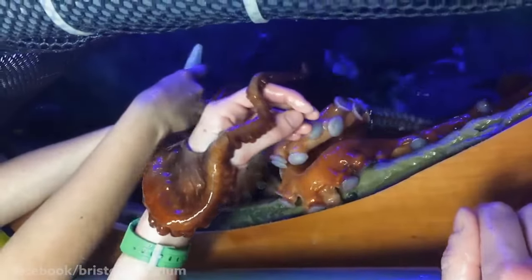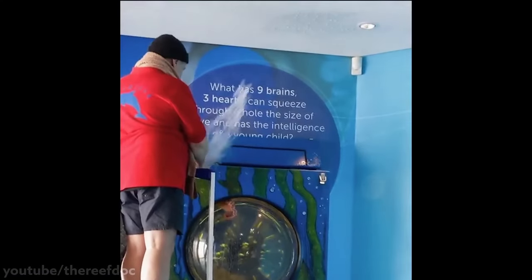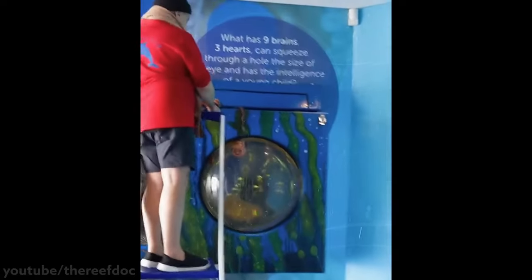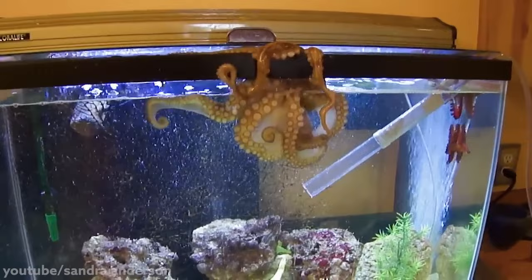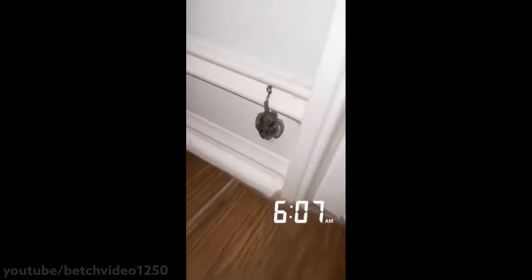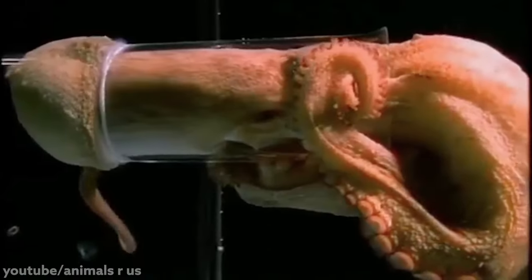And on top of that, there are stories from octopus researchers where they will recognize and shoot water at only one specific person any time they walk by the tank, and they'll still recognize that person even if they switch clothes with other people. Or there are other stories where the octopus will repeatedly shoot water jets at the light switch to turn off the lights in the room. It's also not uncommon for them to escape their tanks at night to better map out the room they're being stored in, or to even raid the other tanks for food, only to return to their tank in the morning like nothing ever happened.